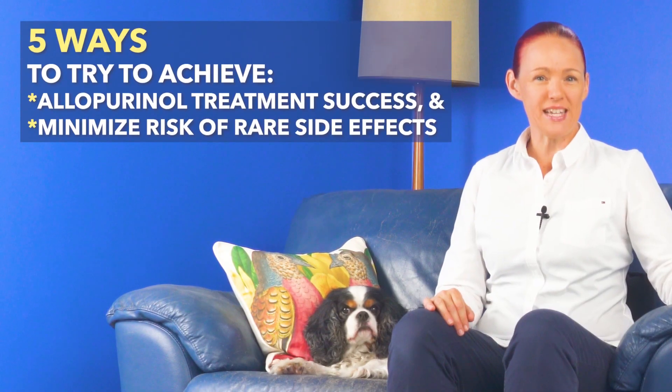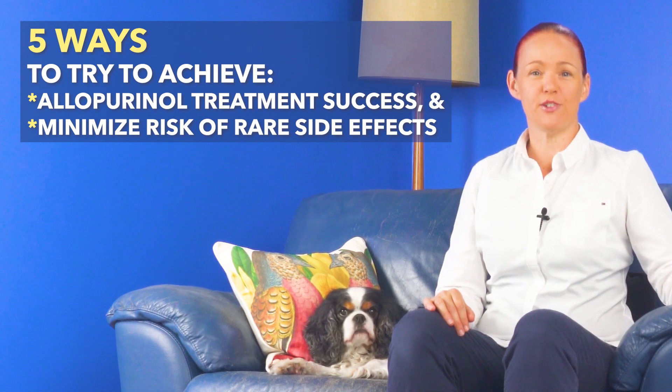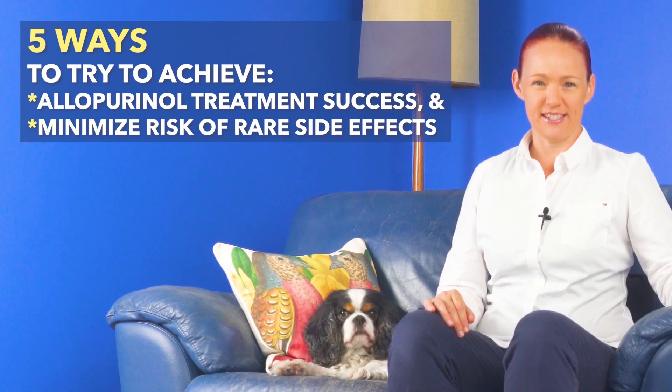Then we'll look at five important ways you can try to get allopurinol treatment success and minimise your risk of rare potentially serious side effects. And by treatment success, I mean never getting a gout flare again, ever, which we'll talk about shortly.